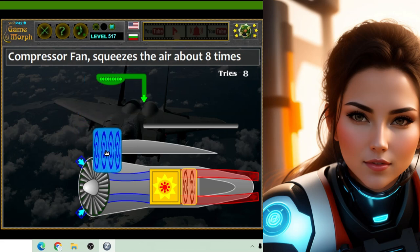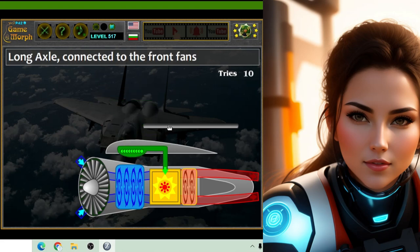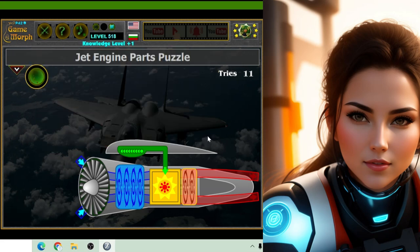Once the air is inside, the jet engine heats it up really, really hot — even hotter than your oven at home. This hot air makes the turbine spin super fast, just like when you blow on a pinwheel and watch it whirl around.